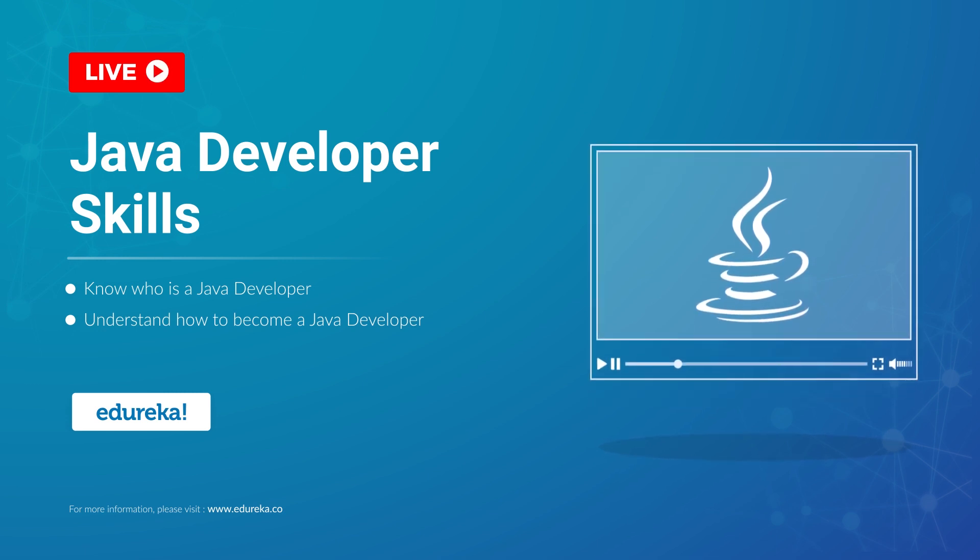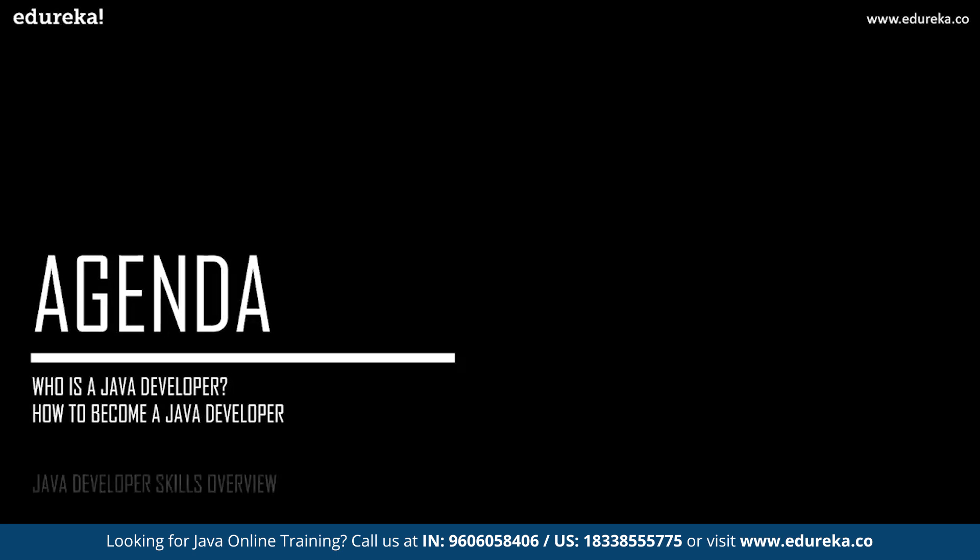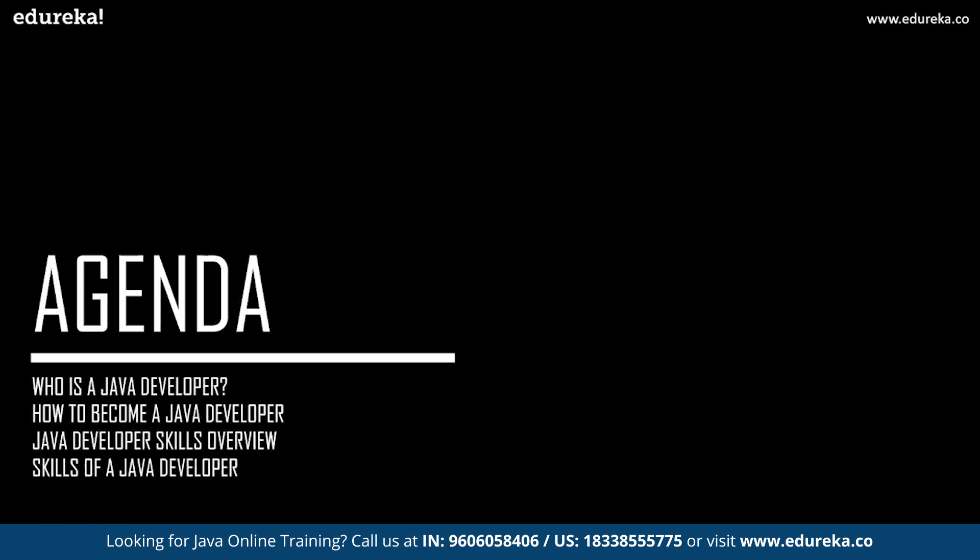Without wasting much time, let us quickly have a peek at the agenda for today's discussion. Firstly, we shall understand who exactly is a Java developer. Followed by that, we shall discuss the key stages about how to become a Java developer. After that, we shall discuss the overview of Java developer skills, followed by the key skills required to become a Java developer, and finally the salary details of a Java developer.